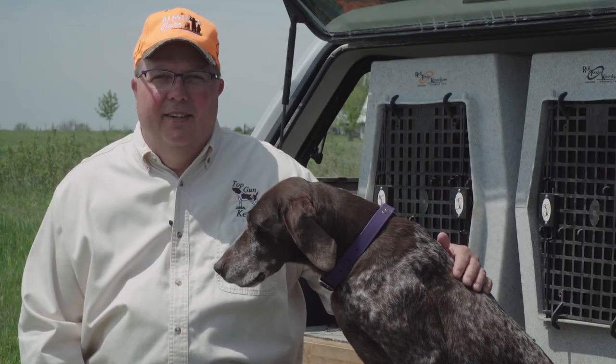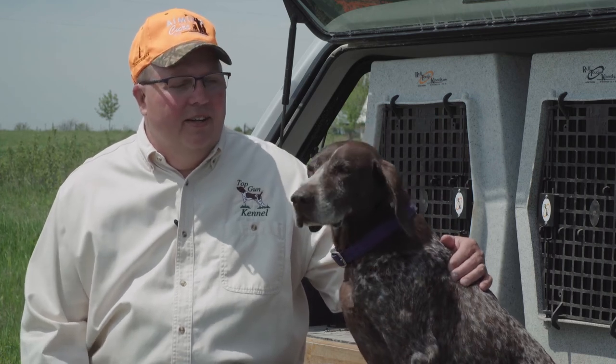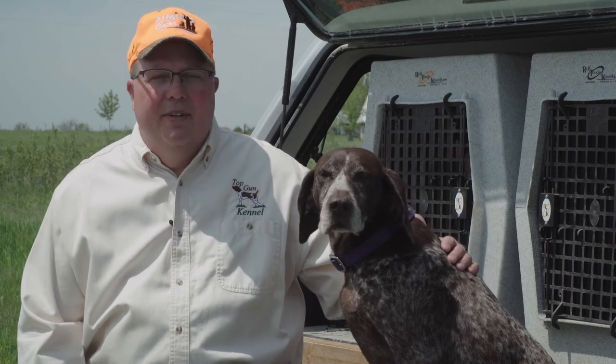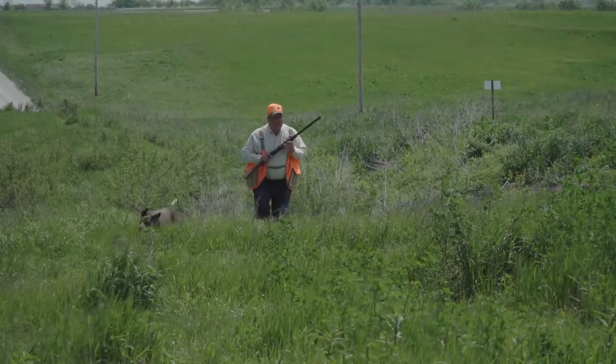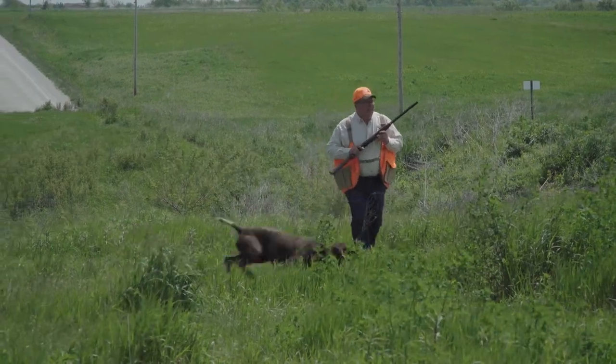Hi, I'm Steve Reese with Top Gun Kennel, here today to talk to you about feeding a versatile hunting dog. While there's a lot of benefits of owning a versatile hunting dog, there's also a lot of things that you have to take into consideration. Having a higher metabolism dog is one of those.